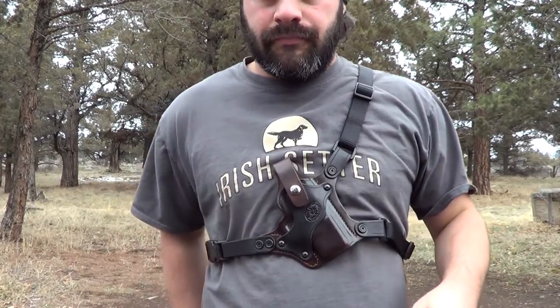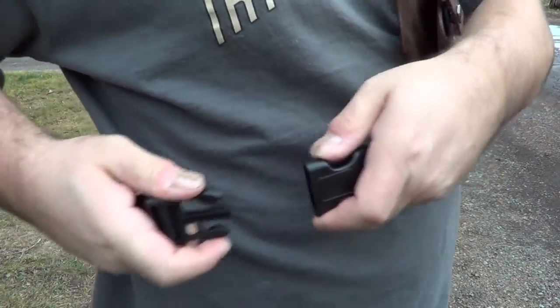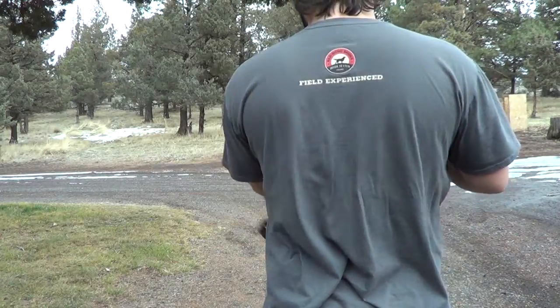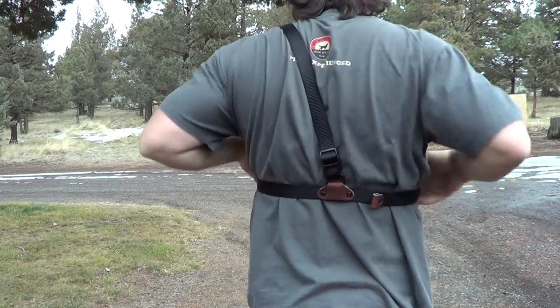They're extremely easy to put on. Basically sling it over your shoulder, pass the one band around underneath your lead arm, and clip the belt buckle. That's about it. Once you get the gun situated it's extremely comfortable and fits very, very well.